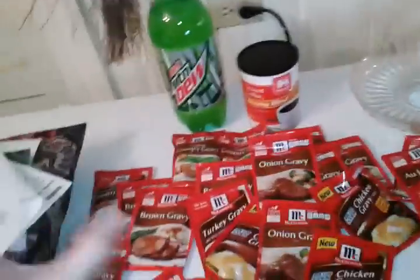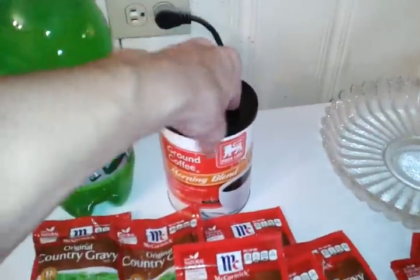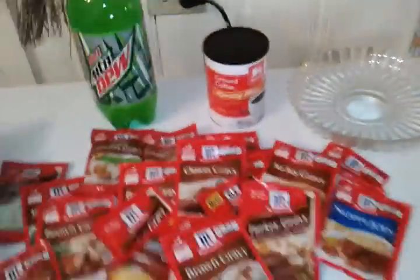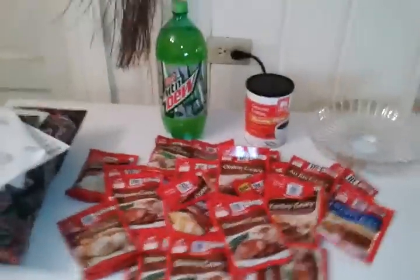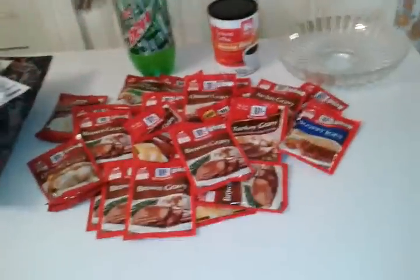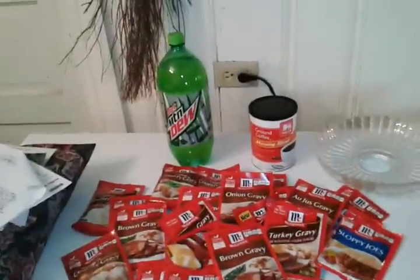I paid a total of $2.72, which means all these were free — my drink was free — and I paid just a little bit plus the taxes. I think it's 4% food tax here. Just wanted to give you all that heads up: if you've got a Food Lion around, get there while these gravies are on sale and use those coupons and get some mad overage.